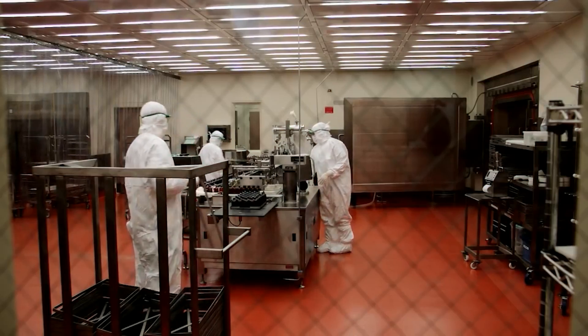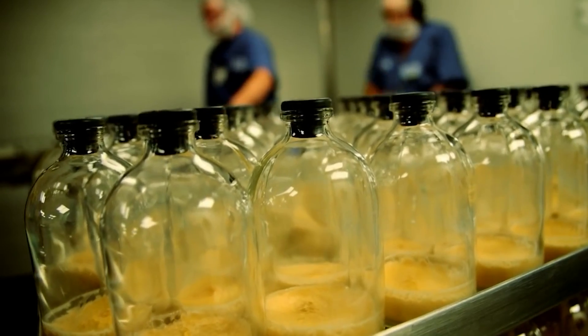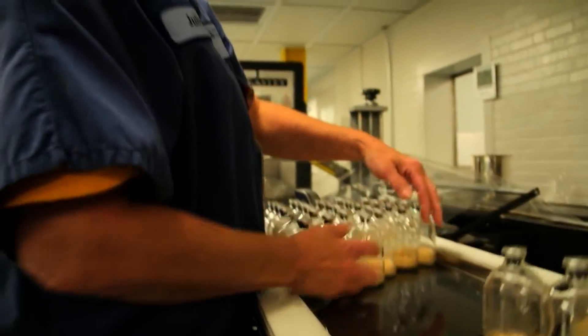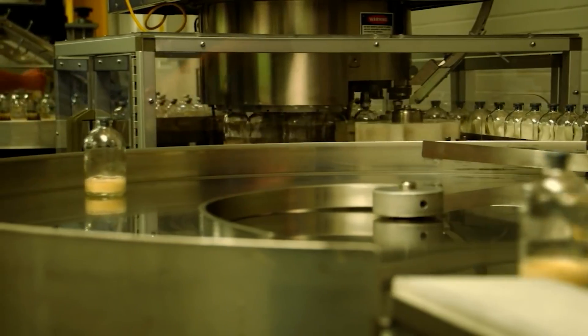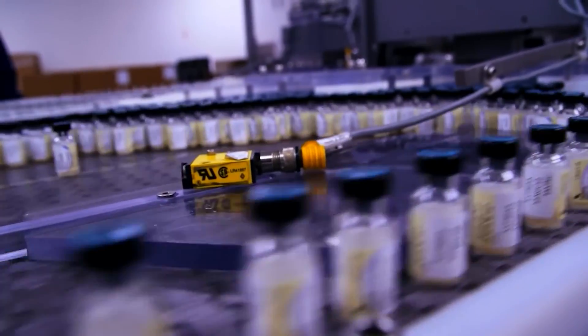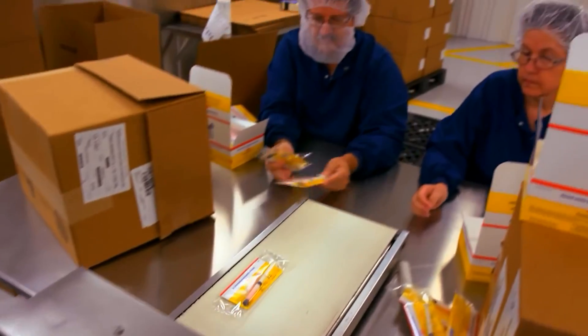Once vaccines are manufactured and quality control checks are completed, they are packaged into primary and secondary packaging materials suitable for storage, transportation, and administration. Cold chain management is crucial to maintain vaccine potency during storage and distribution. Vaccines are shipped to distribution centers, healthcare facilities, and vaccination sites following established protocols to ensure timely delivery and optimal storage conditions.